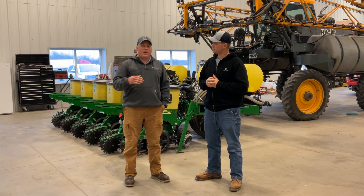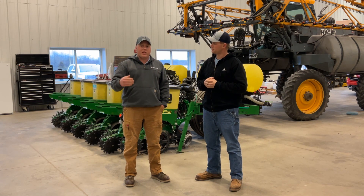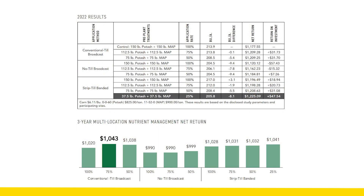While the 75% rate control with the conventional till actually won the study, interestingly enough, the 25% rate on the strip-till-banded study was within $2. So I think there's a lot of money to be made with dropping our fertilizer rates, putting it in a high concentration band, and going that route.